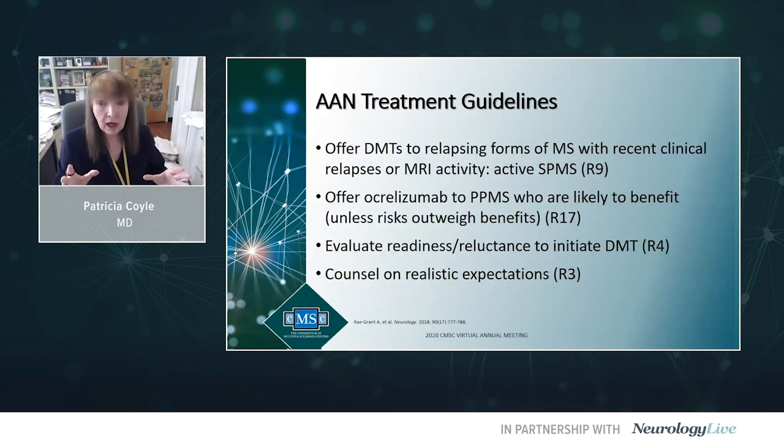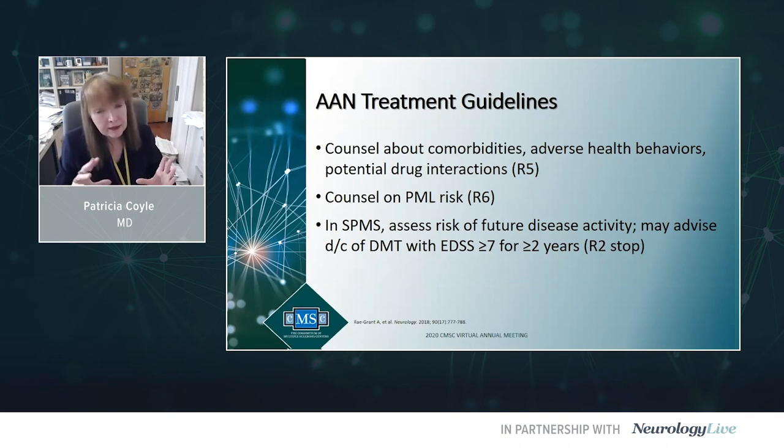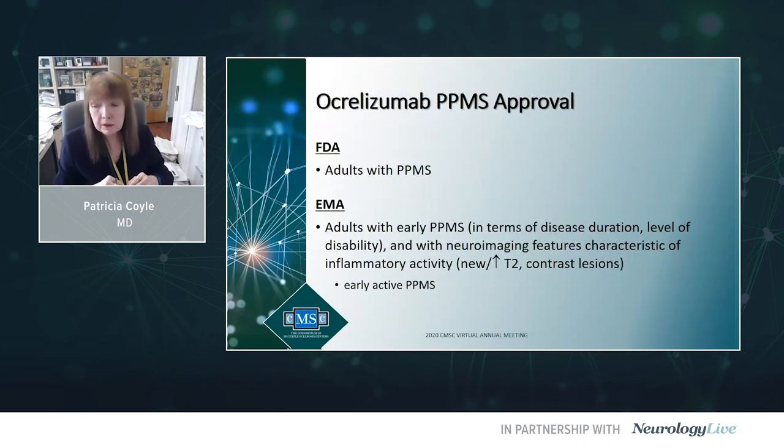The 2018 AAN practice guidelines recommend offering DMTs to active secondary progressive MS and offering ocrelizumab to primary progressive MS patients likely to benefit. We should evaluate readiness or reluctance to initiate a DMT, counsel on realistic expectations, comorbidities, adverse health behaviors, potential drug interactions, and PML risk. They also raise the possibility that if a secondary progressive MS patient has an EDSS of seven or higher for two or more years — wheelchair-bound — you should discuss whether continued DMT benefit remains and consider discontinuing long-term treatment.